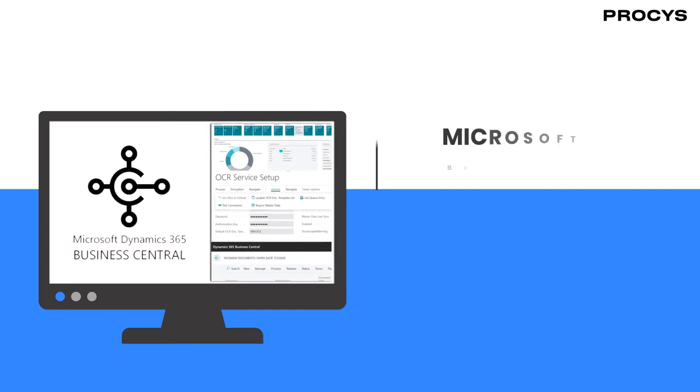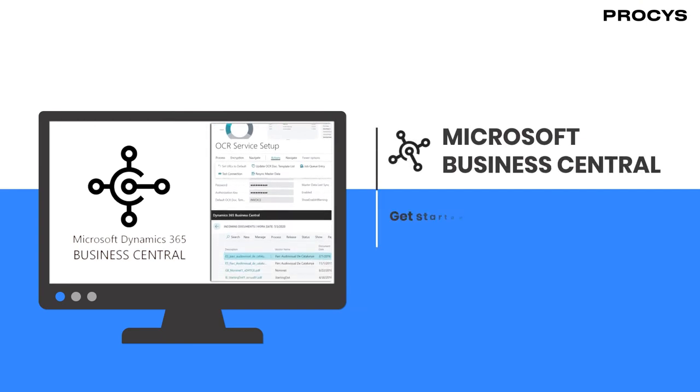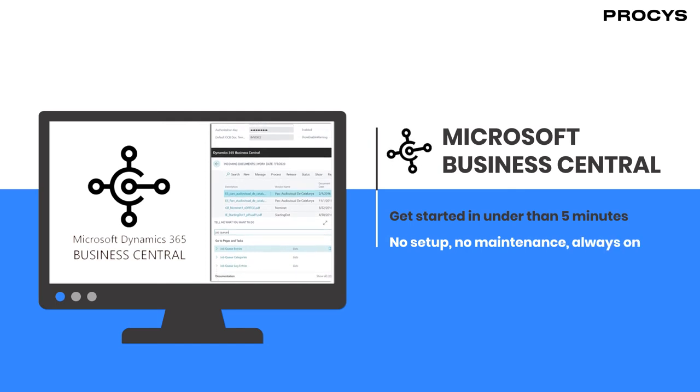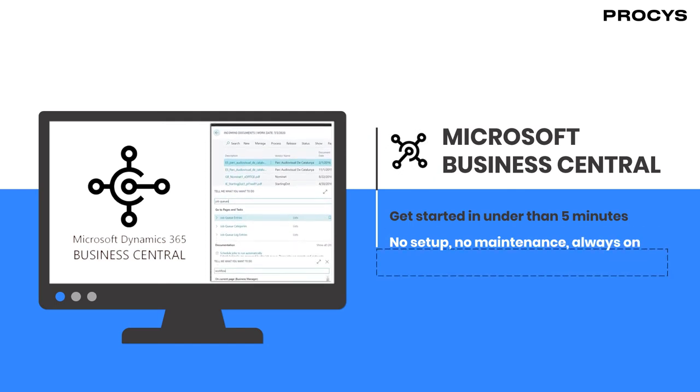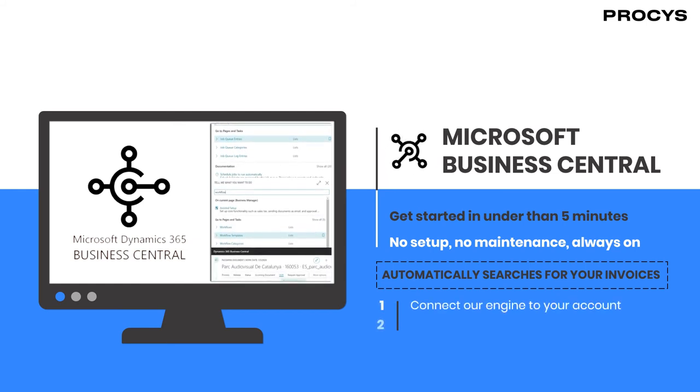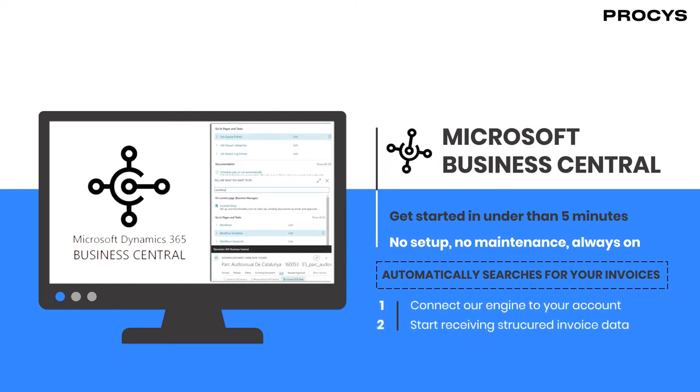With our integration into Microsoft, Business Central users can get started in less than five minutes. No setup, no maintenance and always-on technology that automatically searches for your invoices. Simply connect our engine to your Business Central account and start receiving extracted invoice data.